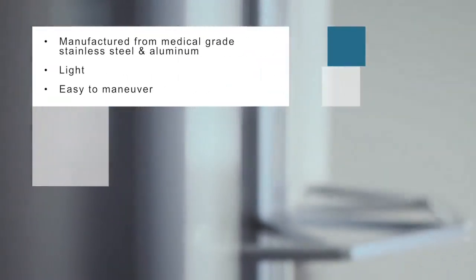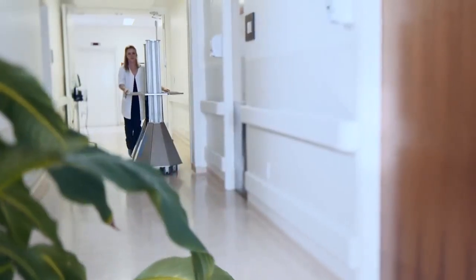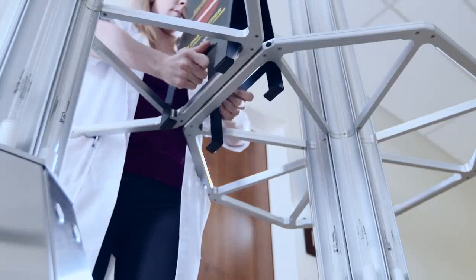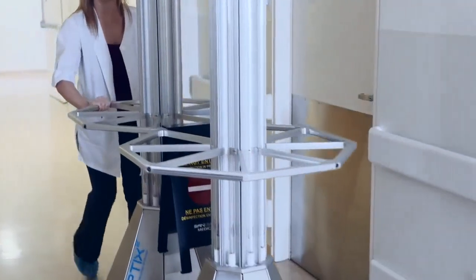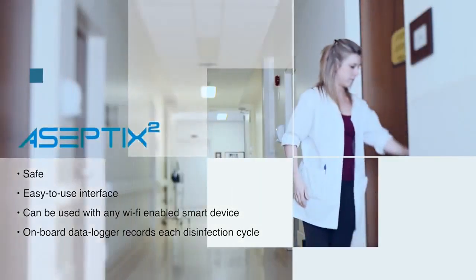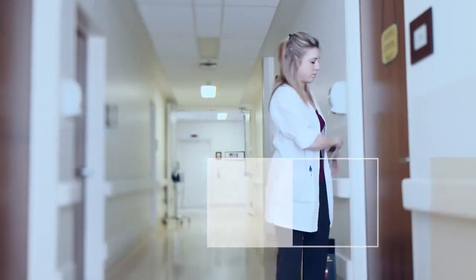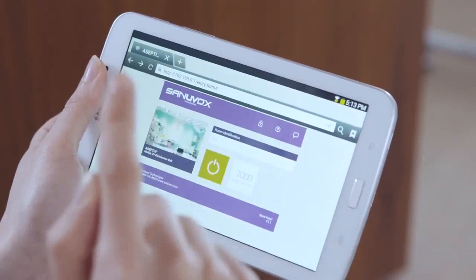The Aseptics II UV system is built strong yet light, allowing for one-person operation. The standing caution sign may also be used as a coupler, joining both Aseptics II units together, allowing for easy maneuverability. The Aseptics II system is safe, controlled by any Wi-Fi-enabled smart device. The protected, easy-to-use interface makes selecting the right disinfection cycle an easy one.